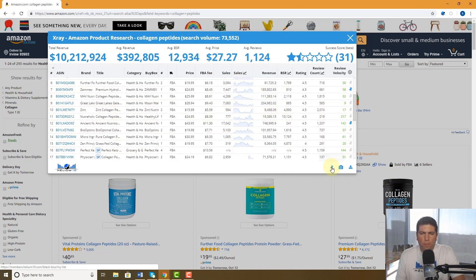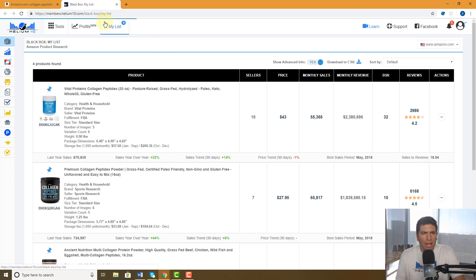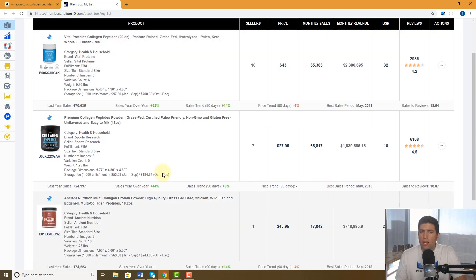Now, how do we access the ones I just pinned? I'm going to click this button right here — it's going to open up Black Box My List in your Helium 10 dashboard. Now I'm in Black Box My List — it's right here at the top, and it shows I now have four new items.